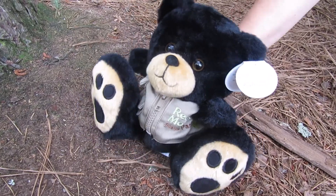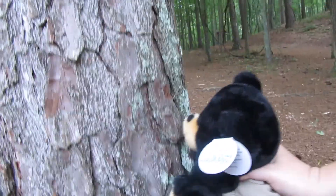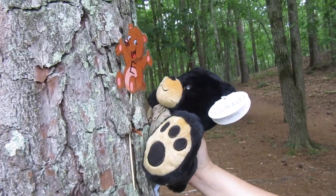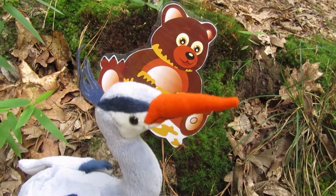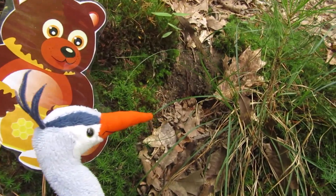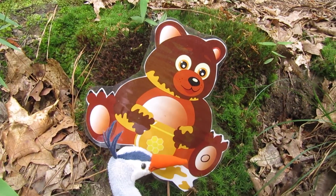I see a clue up the tree. It looks like a letter E. We're going to be quiet for this next clue. I see a lot of little holes where chipmunks might live. This clue is the letter O.